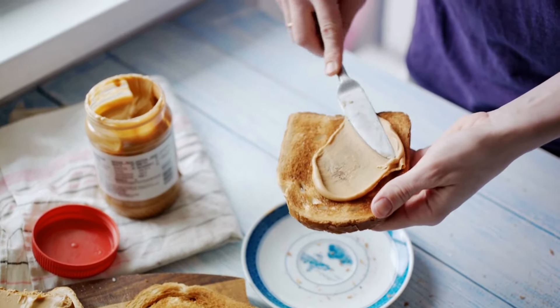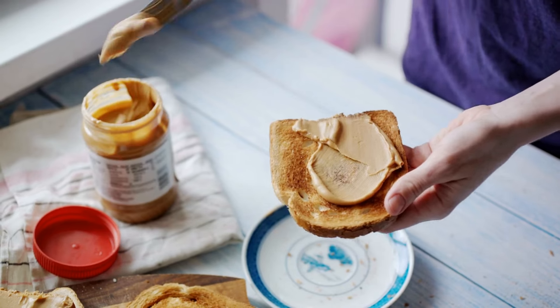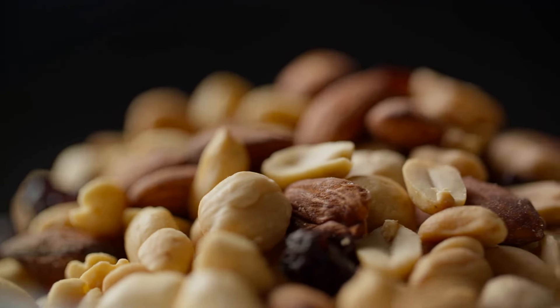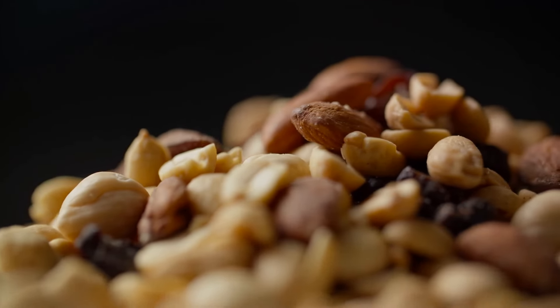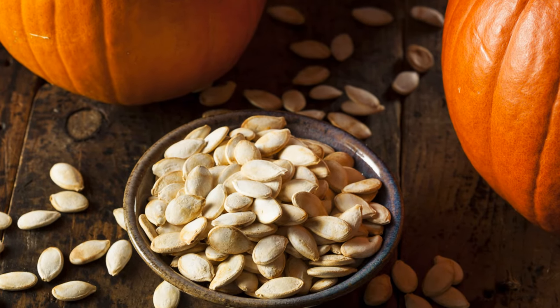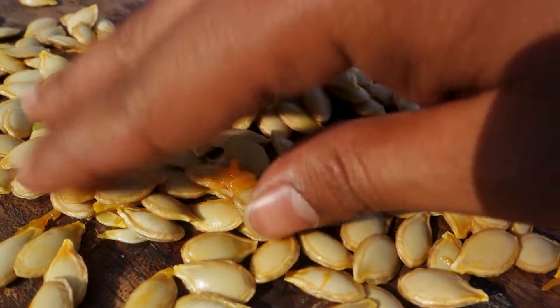Peanut butter is a favorite among kids and adults alike, making it a must-have in your pantry. Nuts, including almonds, walnuts, and cashews, provide healthy fats, protein, and vitamins. They're also shelf-stable and easy to eat, making them a great snack option. Seeds, such as chia seeds, flax seeds, and pumpkin seeds, offer fiber, protein, and omega-3 fatty acids, promoting heart and brain health.